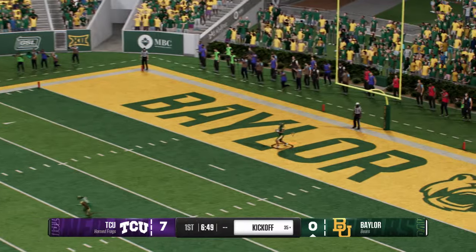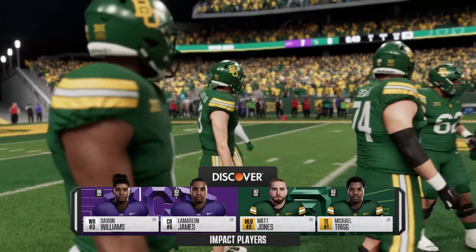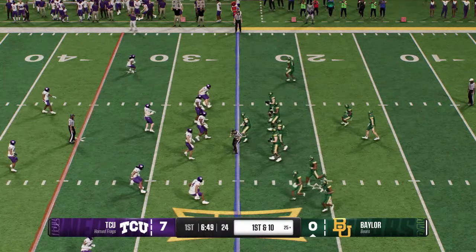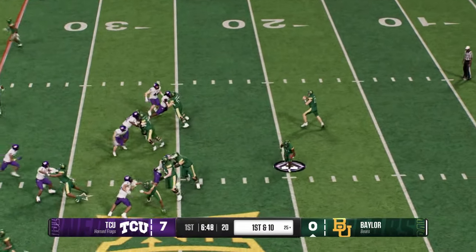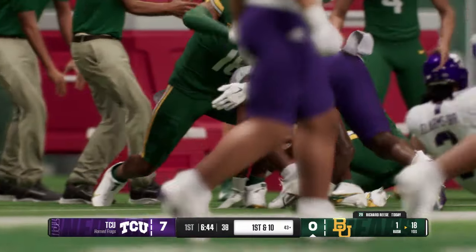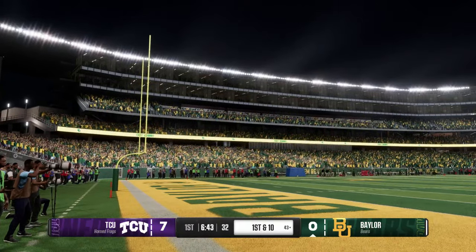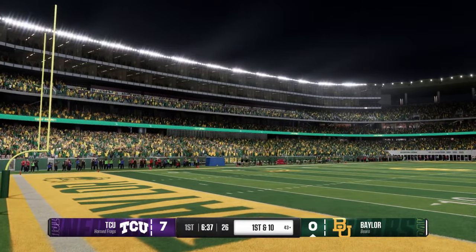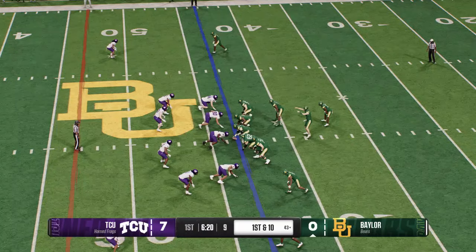The kickoff team takes the field. They desperately wanted to attempt a return, but decided to take the touchback. So the Baylor Bears offense will try to get something started with their first possession. Here are our impact players for this game — it goes beyond executing an assignment to make an impact. We talked to both coaching staffs this week, and they immediately pointed to these guys. They are the key for their respective teams. They don't always show up in the box score, but these are the leaders getting everybody organized.